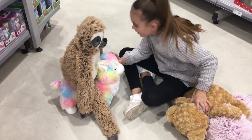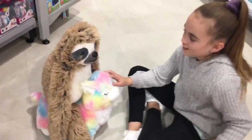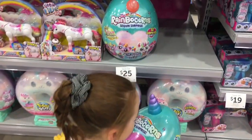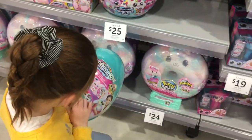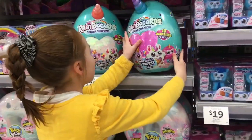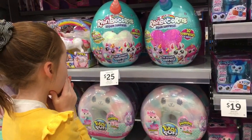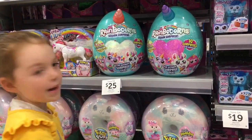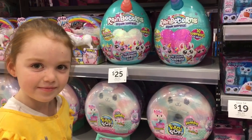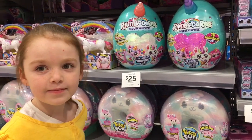I just like to look at the llama. Mom, do you really have to film it? It's a little bit llama. Can't decide, huh? Can't decide on what one you want. No. It's a hard decision. Maybe we should go into Kmart and have a look — they have some more. We'll have a look first and then you can make your mind up.